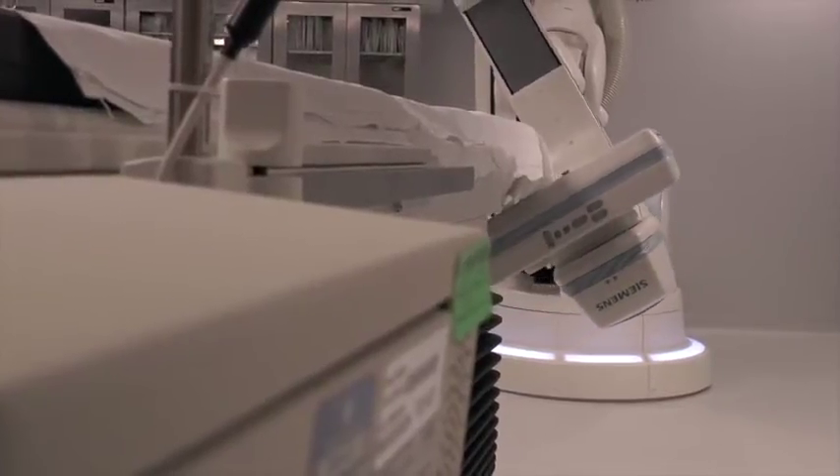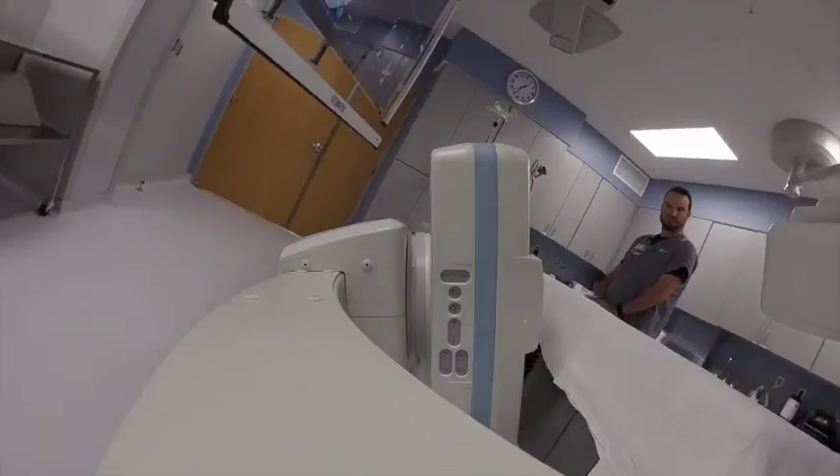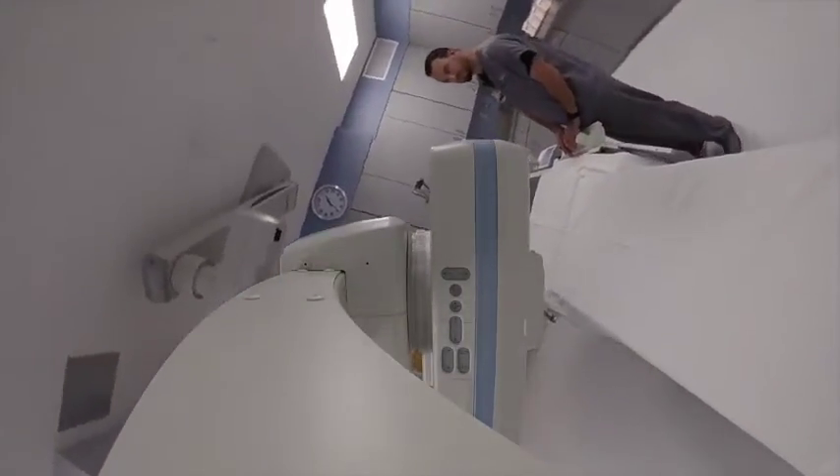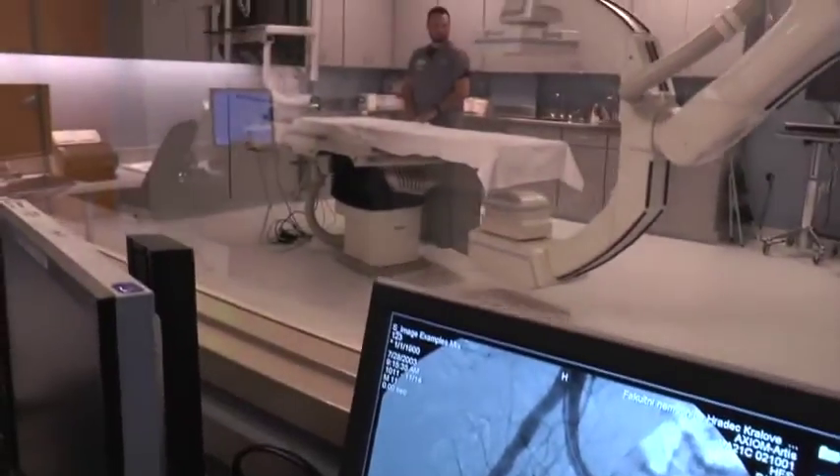One of the advancements of this machine is that in the past, we would take one picture, then turn the C-arm — as we call it, the x-ray machine — and take another picture. So each picture was a two-dimensional picture. Now with this machine, we can inject dye into the blood vessel and the machine will spin and create a three-dimensional image that you can then follow.